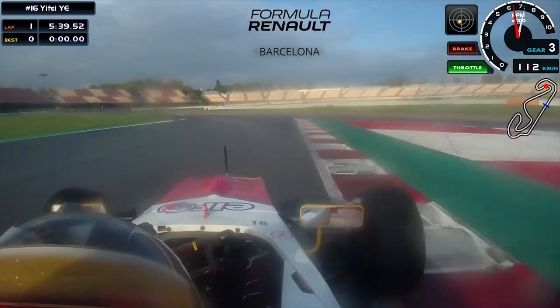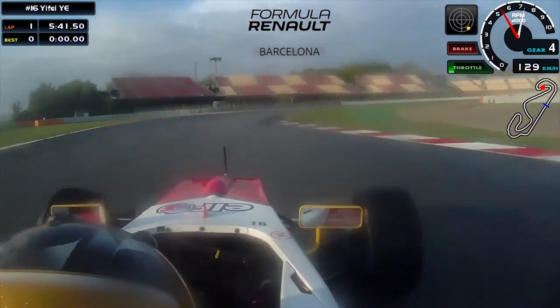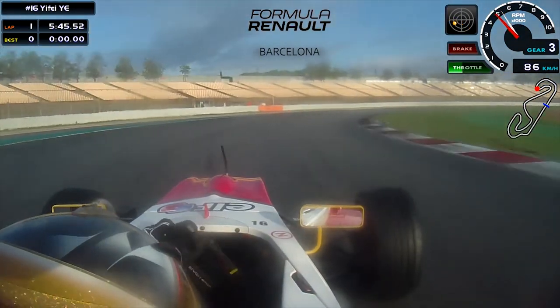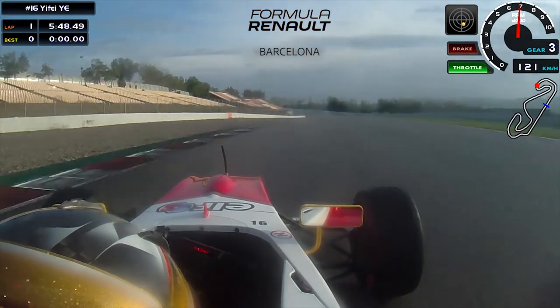This one was quite tricky in the wet — I nearly lost control of the car but managed to get through it. The long right hander is also important.